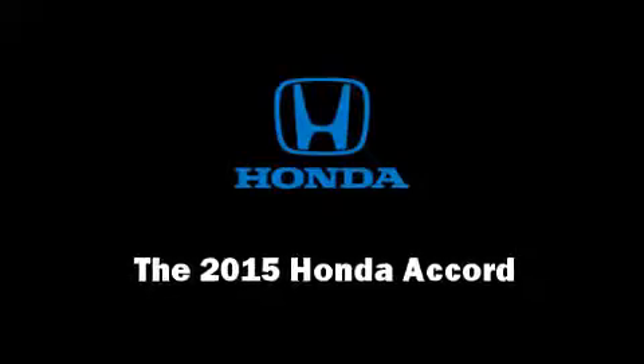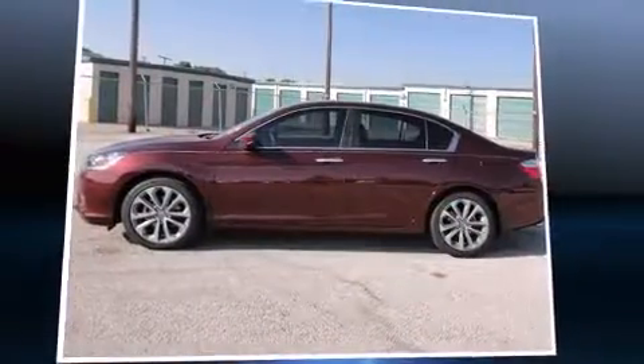The 2015 Honda Accord. This four-door, five-passenger sedan offers the features and options for which you've been searching.